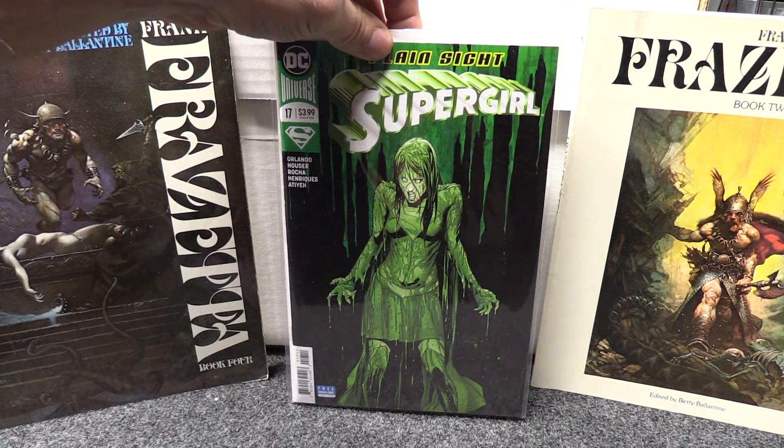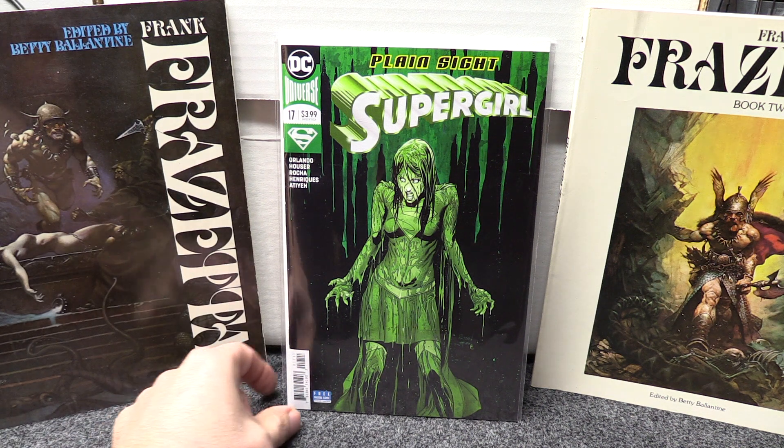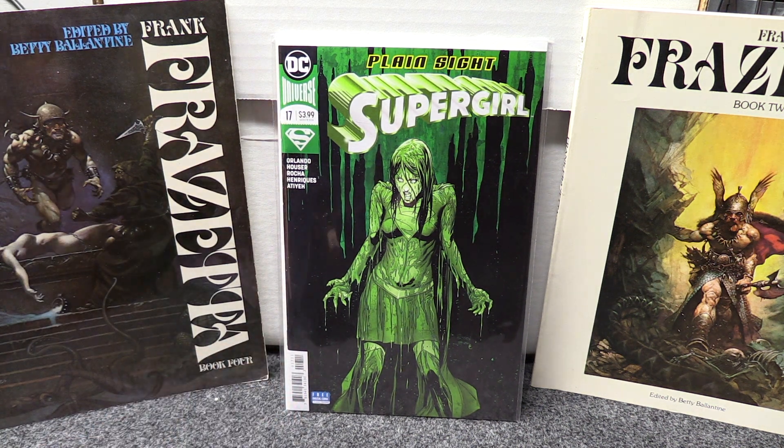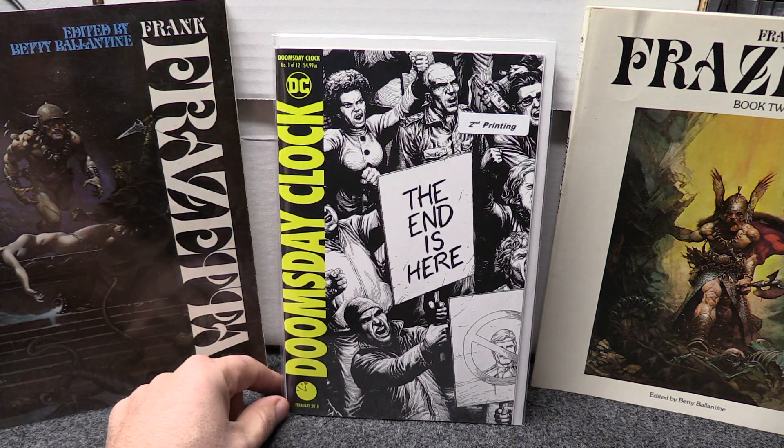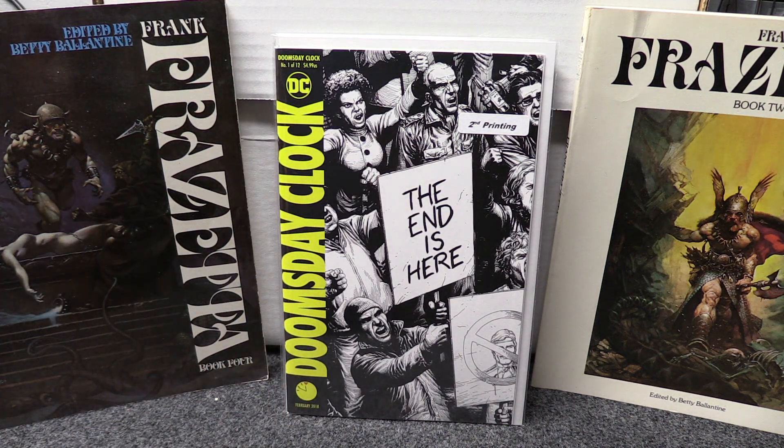First off this week, Supergirl 17 came out last week — I love the cover on that. I meant to pick it up and forgot, but they had one copy left so I grabbed it. I also picked up a second printing of the James A. Clock — I just like it, it's a black and white cover kind of thing. I've got all the first prints obviously, but I like that black and white one.